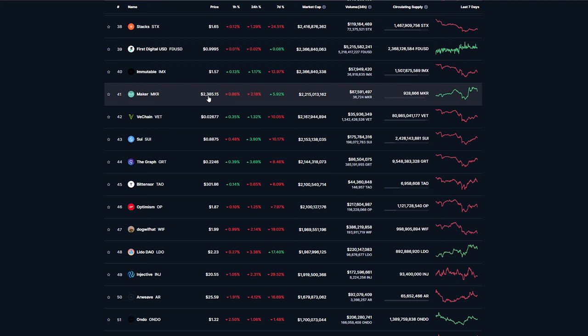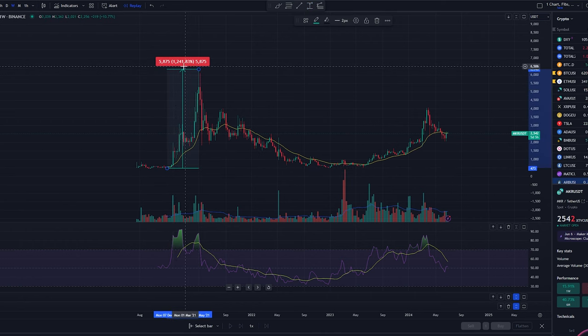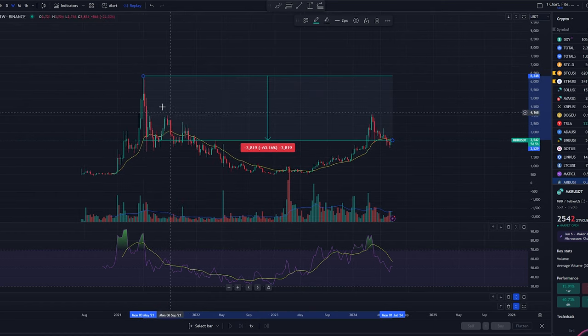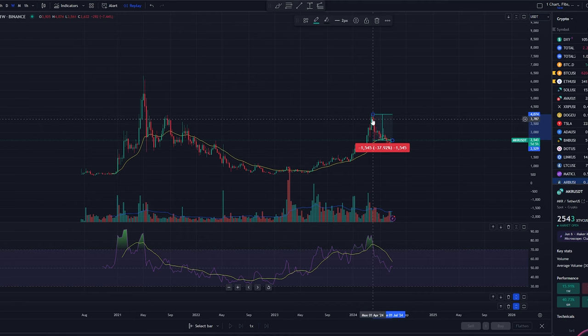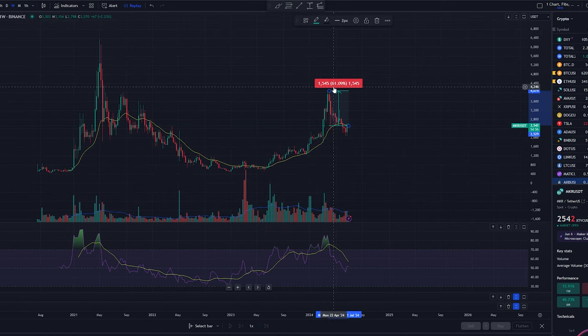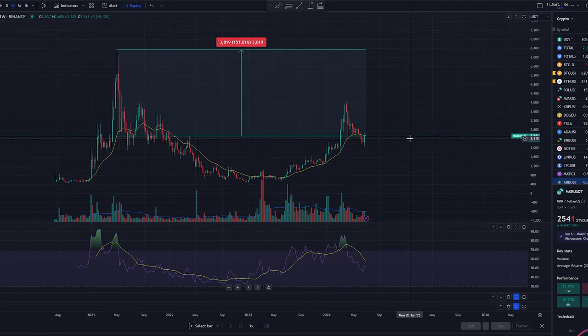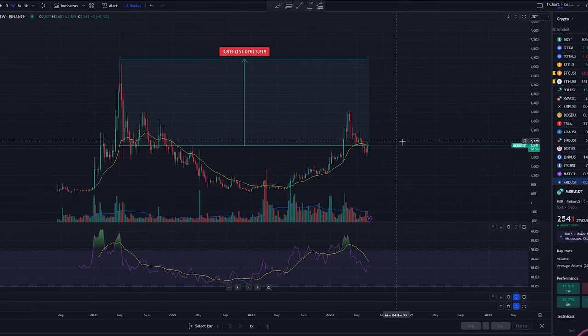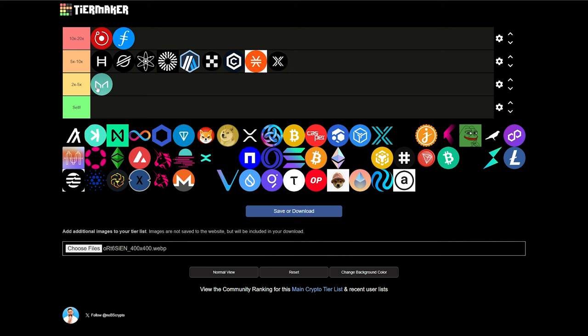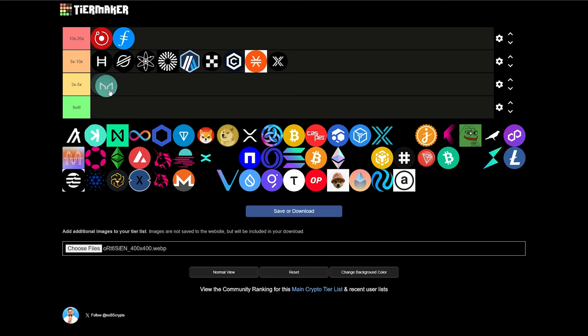Next at 41, we have Maker sitting at $2,385, $2.2 billion market cap — kind of an expensive crypto, which is something we're really not used to seeing other than Bitcoin and Ethereum. Maker is a governance token for MakerDAO. During the last bull run, it went up over 1,200%. We're currently down about 60% from that previous all-time high, and down 37% from its recent high back in April. It's already gone up about 700% from the bottom set in June of last year. A move back to its previous all-time highs would be a 151% return. This seems more stable and less volatile — I'm thinking this one probably does a 2 to 5x during this bull run.